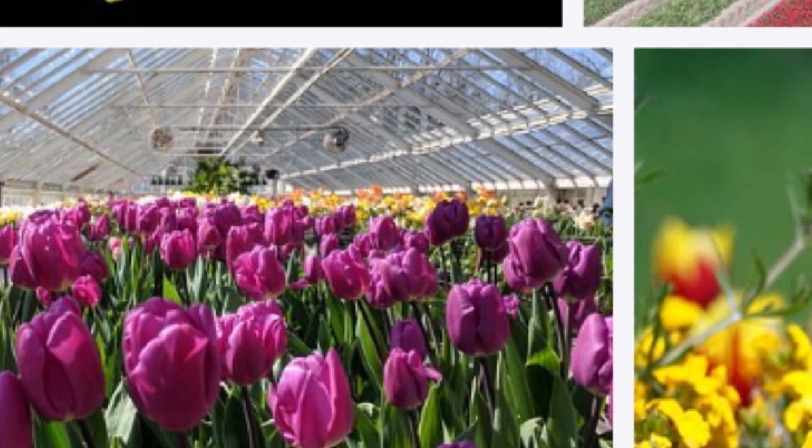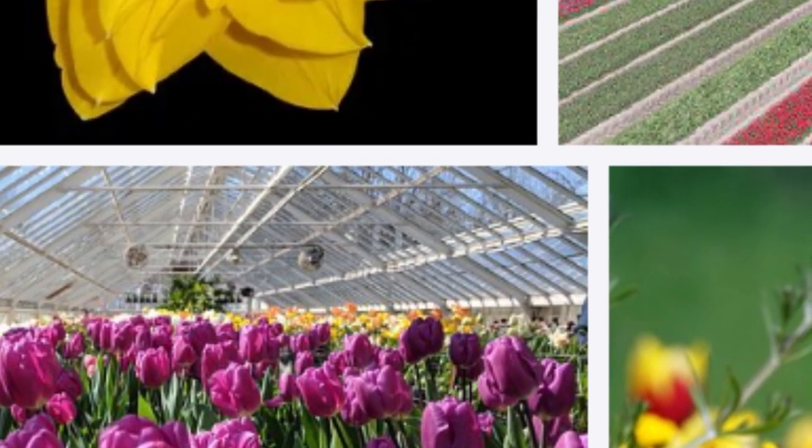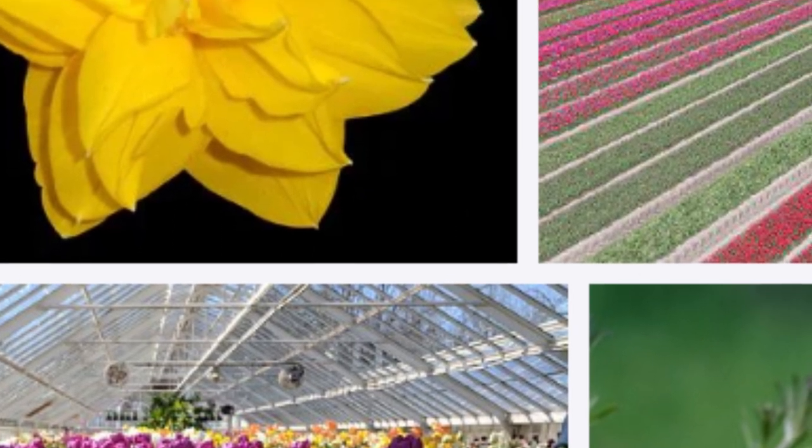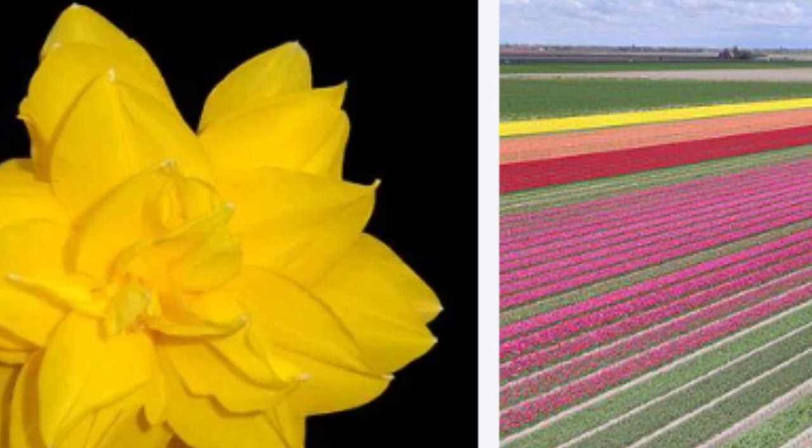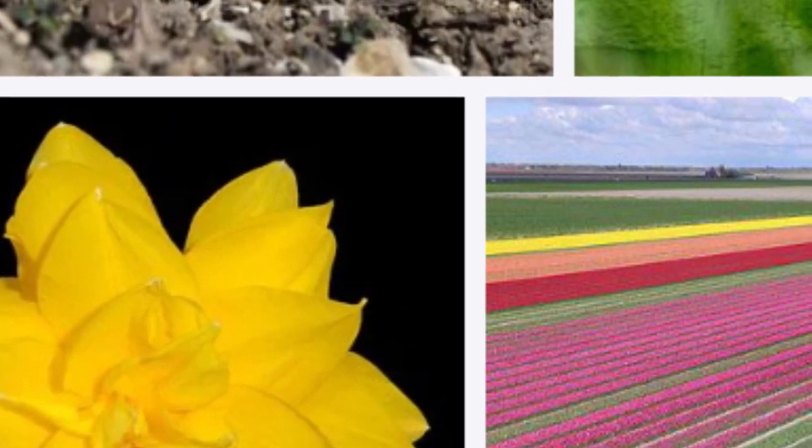It happens even in a house without the sun. How do tulips grow so easily? The tulip, which impresses with its appearance, can be used as food in some cultures as well as for decorating living spaces.